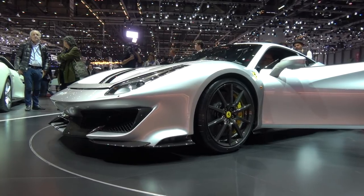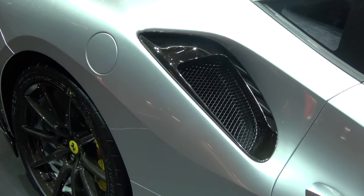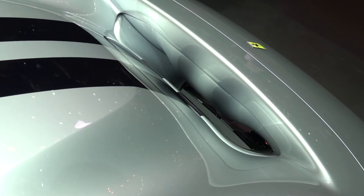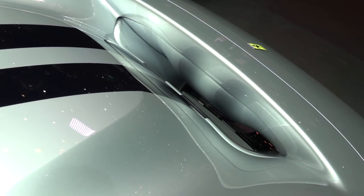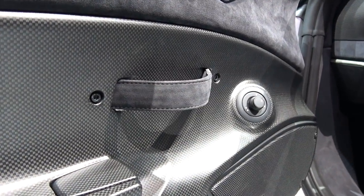With all that power you need to handle it — 10% stiffer springs, and with the optional carbon wheels reducing unsprung weight, this thing should drive phenomenally well. I've spent time in the standard 488 and that's no slouch. As a 458 Speciale owner, this is a fascinating concept — it's the first modern turbocharged Ferrari to receive the Scuderia and Speciale treatment of less weight and more power, which for me equates to maximum smiles per gallon.